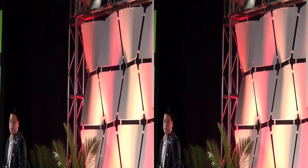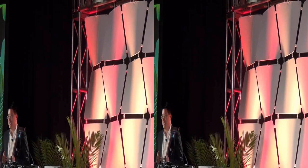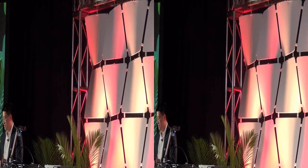Hi everyone, Sonny Vu, CEO and founder of Misfit Wearables. Delighted to be here. We're so tickled that a health device would make it to the top ten and we're just incredibly honored for that.